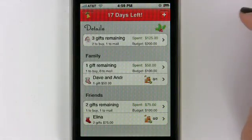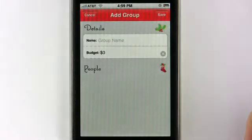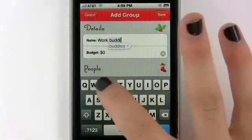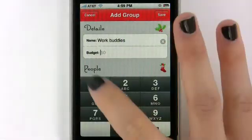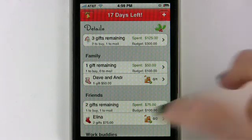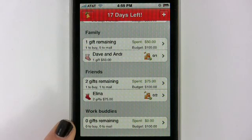If you want to create a new group, just hit that right-hand corner and we're going to Add a Group. Here you can put the name of the group — I'm going to put Work Buddies — and put a budget here of $100. I'm going to hit Save. For that screen, you actually do need to hit Save when you're creating a new group. Then if you scroll down on the main screen, you can see that group has been created.